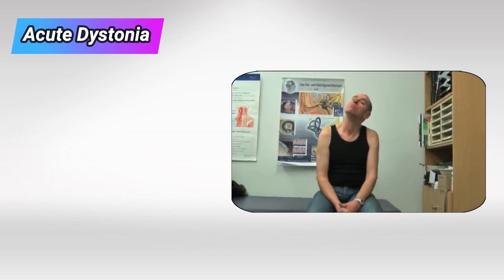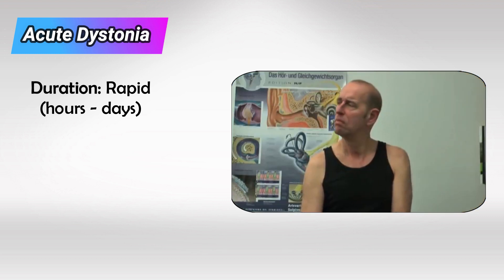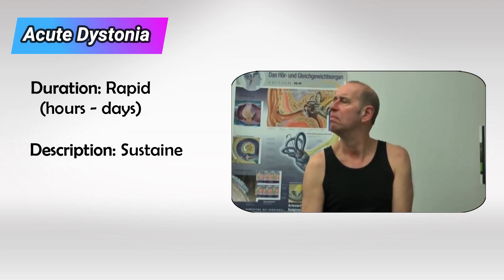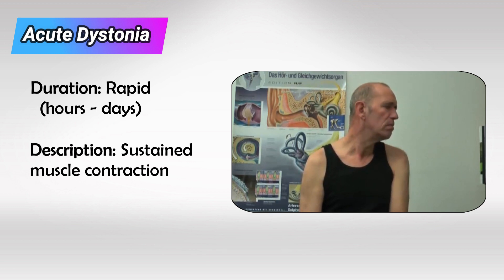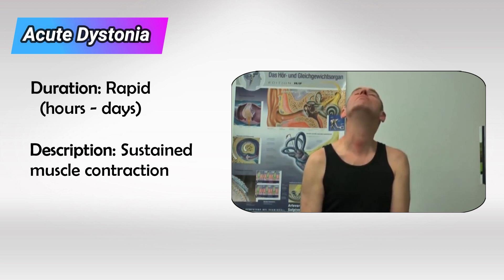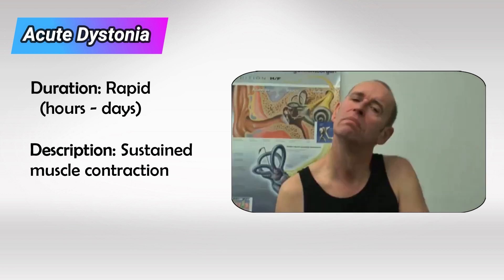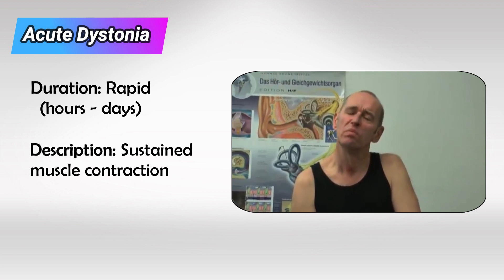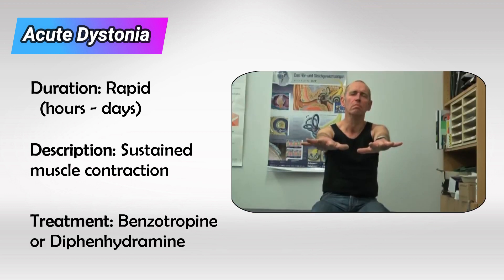Starting with acute dystonia, which occurs very quickly, usually in hours or days. This is characterized by sustained muscle contraction, and this can affect any muscle in the body. The question normally mentions a patient taking antipsychotic medication whose eyes are closed shut and he can't open them, or his mouth is wide open and he can't close it. The treatment for dystonia is benzotropine or first-generation antihistamines like diphenhydramine.